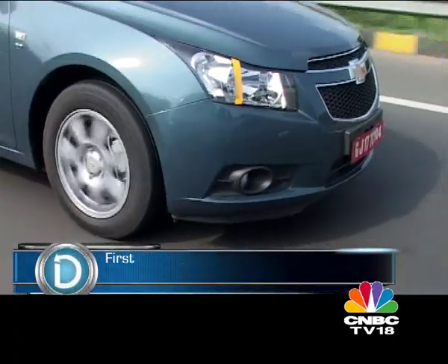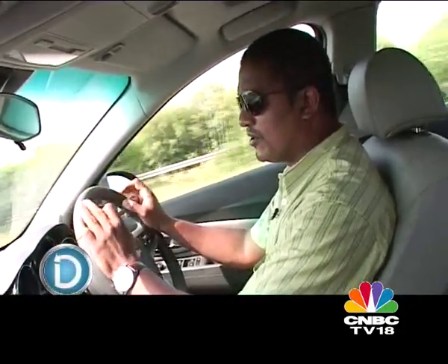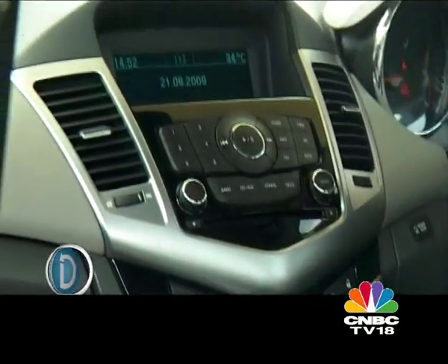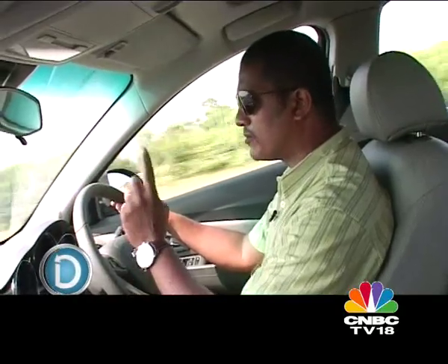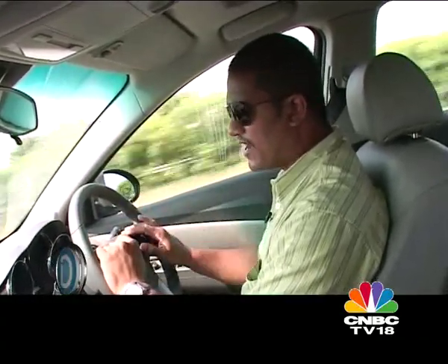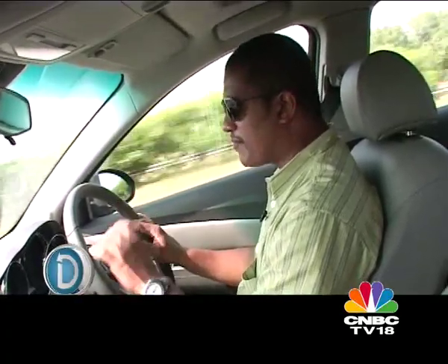The Cruze has a very funky interior with a nicely laid out dashboard. It's aesthetically very pleasing; all the control knobs are just where they belong, and it's got nice black, grey, and chrome highlights that lift up the interior. However, there is one problem with this cabin — it's short on space. Because the wheelbase is short, the rear seat is pushed further ahead, reducing interior space and making it very cramped and uncomfortable.